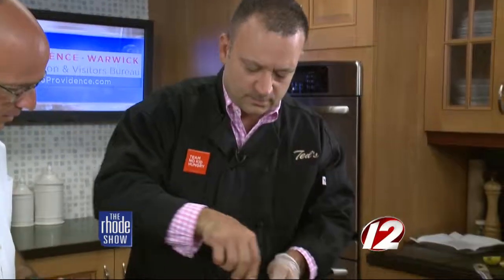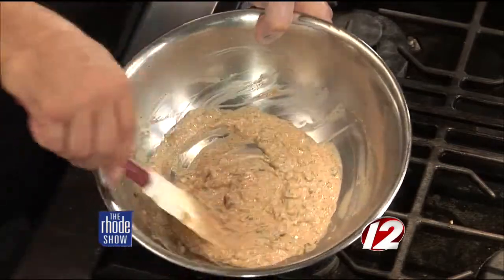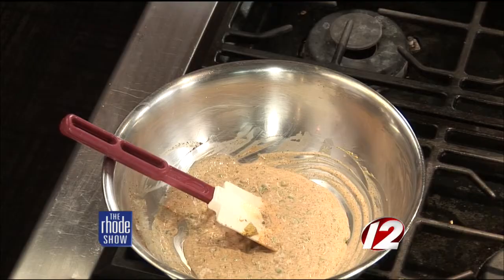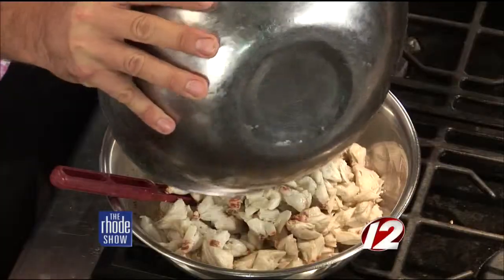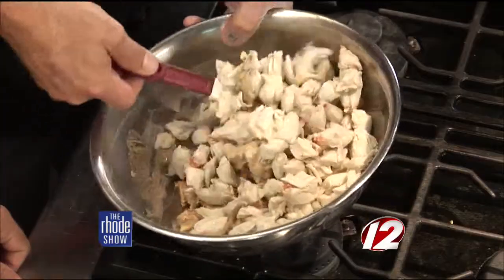Once we get that all mixed together, this looks like it would be good on just about anything. French fries with this would be awesome. So I've got my marinade. Now I'm going to take some fresh lump crab meat and drop that right in. The best thing to do is let this marinate for at least 12 hours overnight in the refrigerator. Be gentle — you really don't want to break up that nice tasty crab.